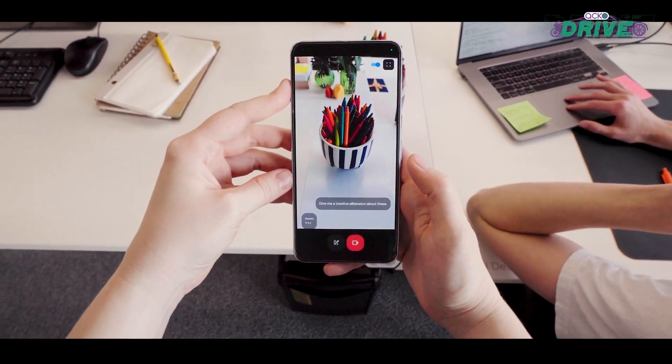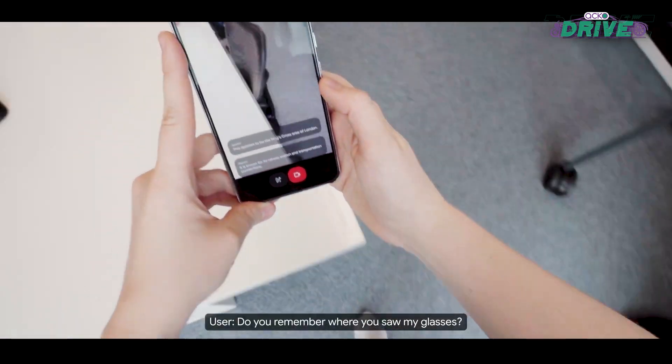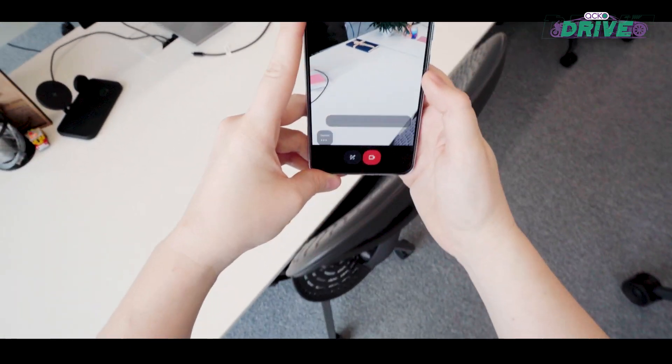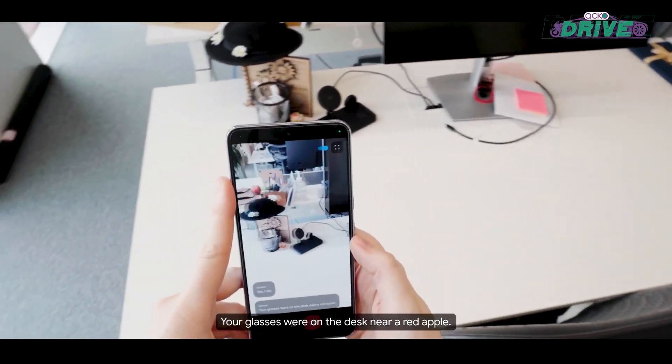Project Astra also hinted at the return of Google Glass. In one demo, a user asked: 'Do you remember where you saw my glasses?' — to which Astra responded: 'Yes, I do. Your glasses were on the desk near a red apple.'